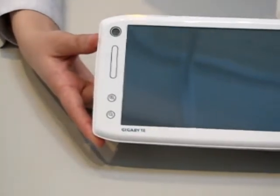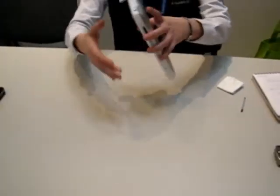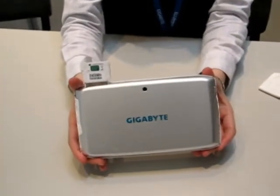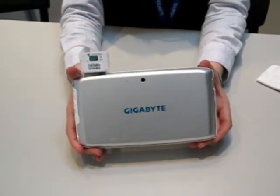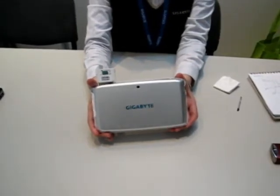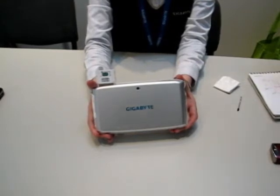Can you show us the back of the device? That's a big battery on the back there. Do you know the capacity of the battery or the battery life? The battery life is three hours.